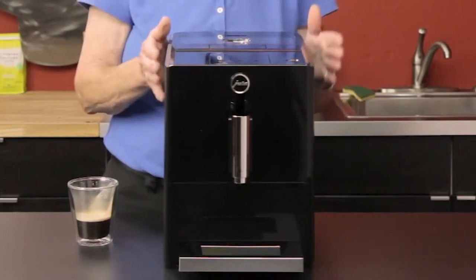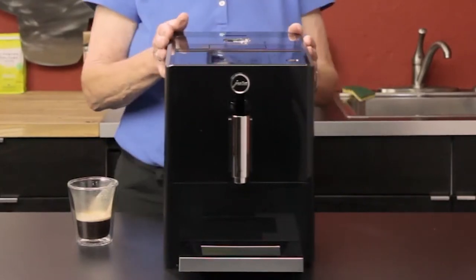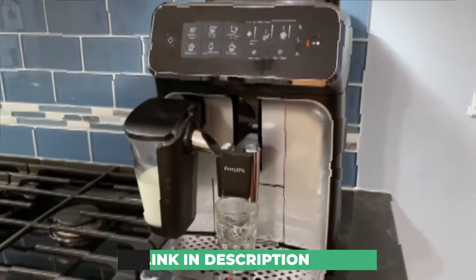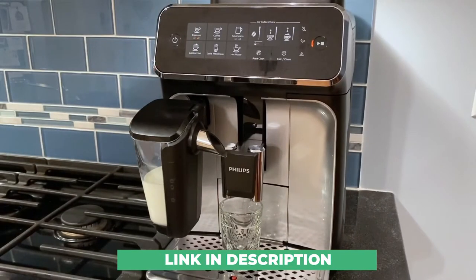To make your buying decision easier, we've created a detailed list and review of the best automatic espresso machines this year. Links to the items mentioned are in the description box below.